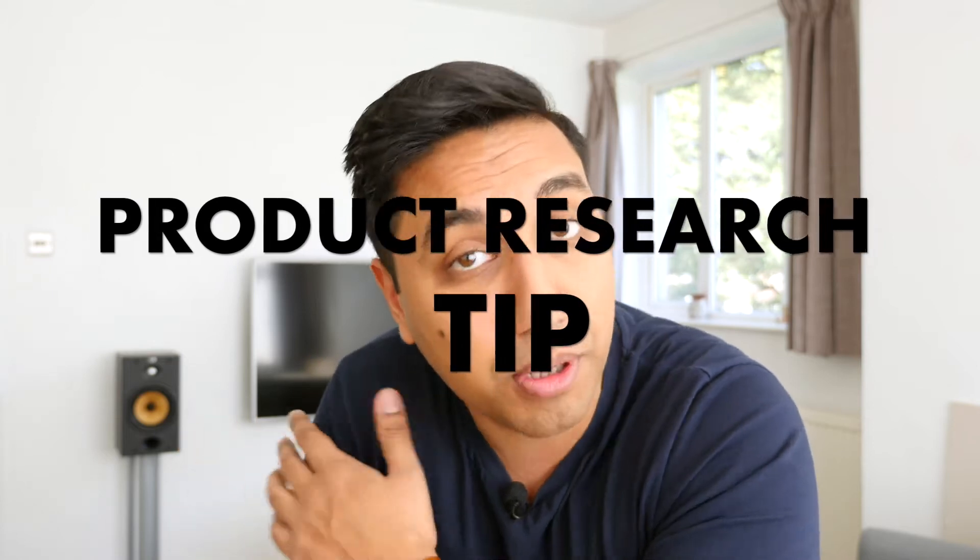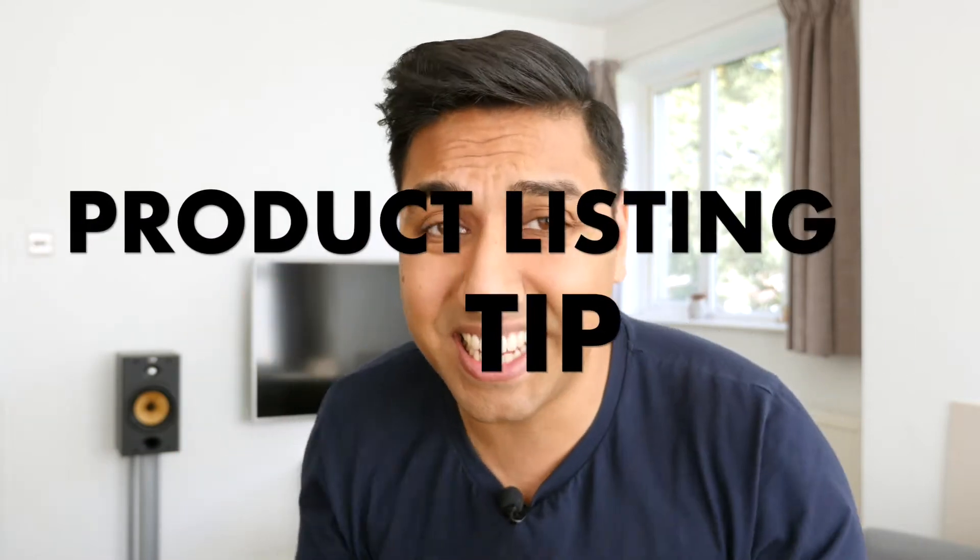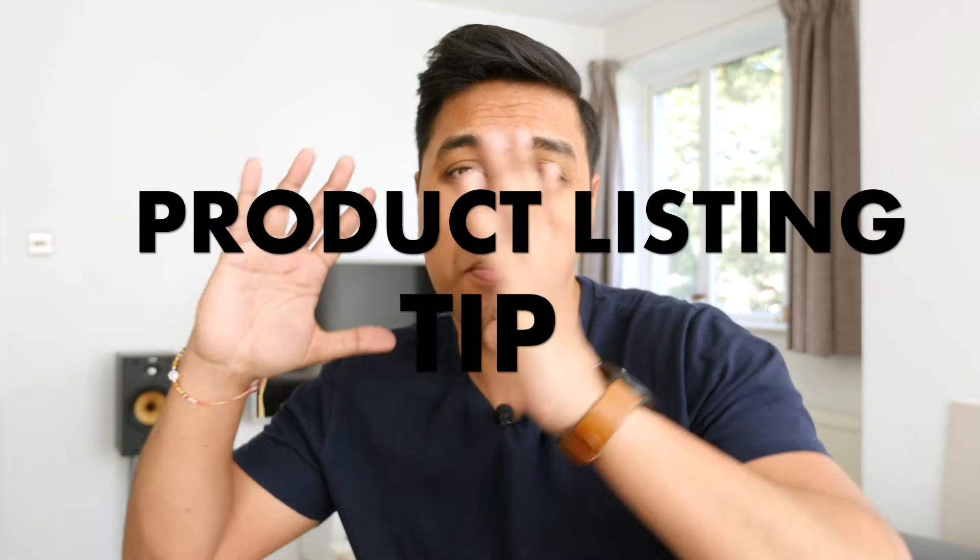You need these three tips so make sure you keep watching. The first tip is related to product research, the second is a supplier tip on how to get the most out of them, and the third is about listing — when you actually put your product up for sale on Amazon. These three tips are going to be super powerful.